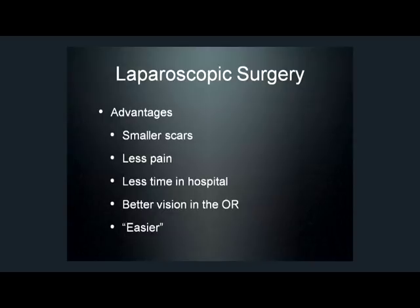And then also, because my camera can get right up where I want to be, I have better vision. So instead of being far away from the pelvis and not able to get my head down where I would like it, I can position my camera exactly where I want to be and have very close-up vision. In my opinion, laparoscopic surgery is easier in certain applications, especially when we're working in the pelvis, which can be a deep, dark place that's hard to get your hands around. With laparoscopic surgery, I can get my camera and instruments down there, and it makes it easier to do the surgery.